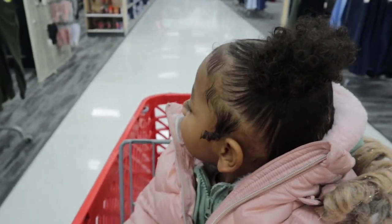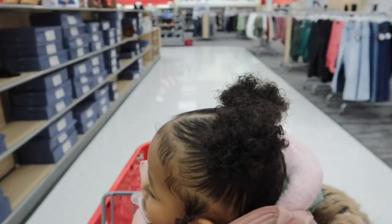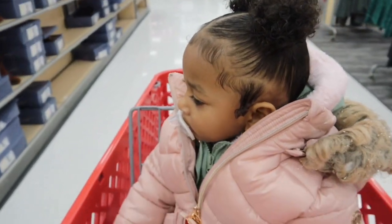We're at Target. We're going to go see what hygiene products they have here.